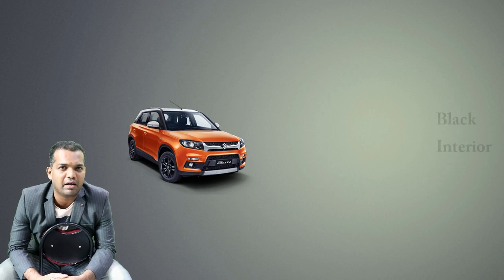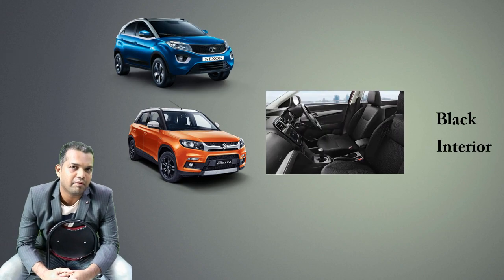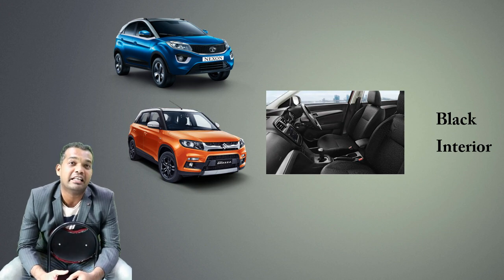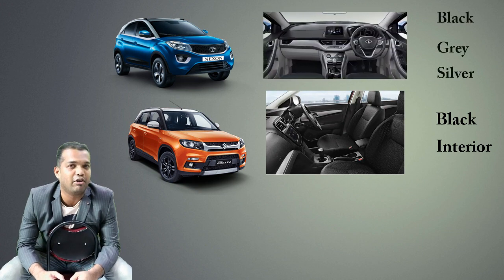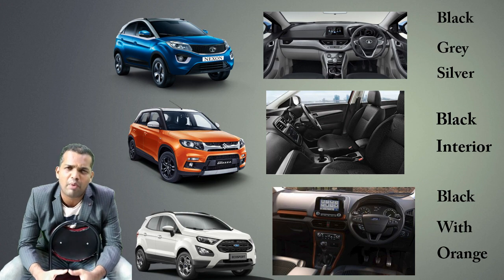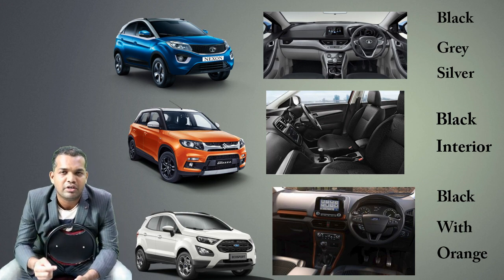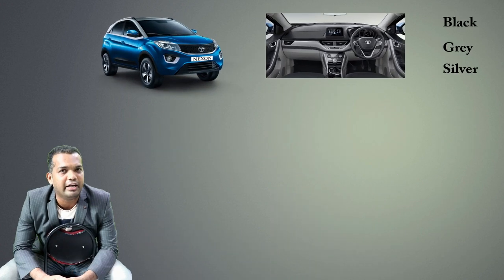Now we come to the absolutely interesting part — interior and exterior. For interiors, the Breeza has an all-black interior. The Nexon gets a 3-tone interior with black, grey, and a silver tinge, which looks absolutely different from the others. The Ford EcoSport has a dark black interior with small orange tinge accents that look absolutely great and different.